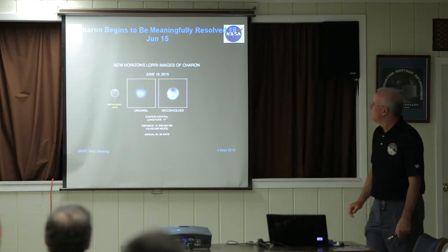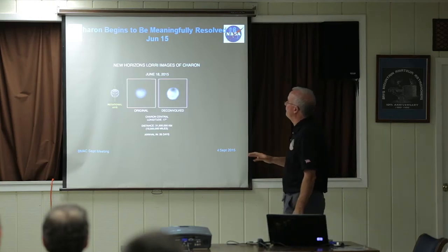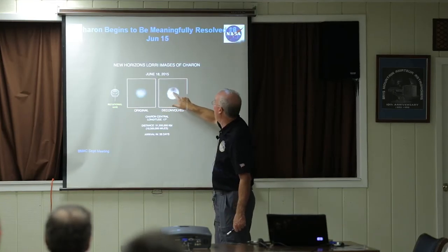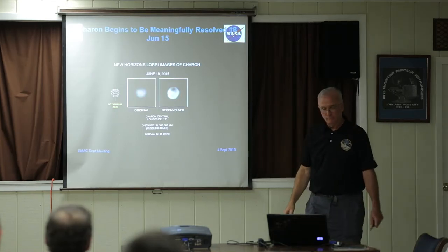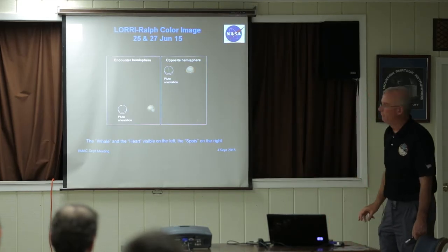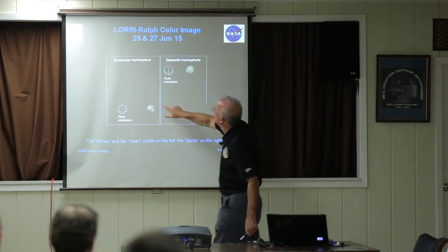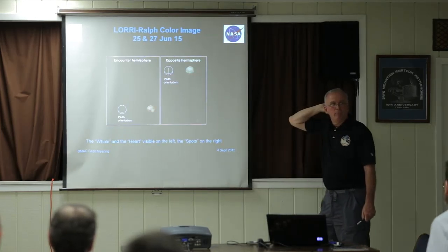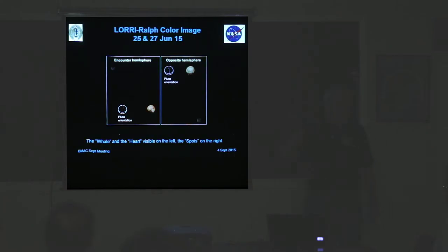Then Charon started showing cool stuff in mid-June — here's the original image, and then when we do the deconvolution process, we started seeing that black area at the North Pole. Then late June, here are pictures of Pluto and Charon together. My instrument is a monochrome instrument — it's like an old black and white camera. But we can take images from the Ralph instrument, which is lower resolution but has color, and paint their color on our images.